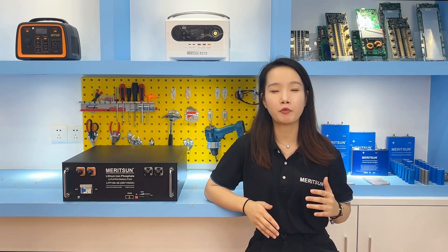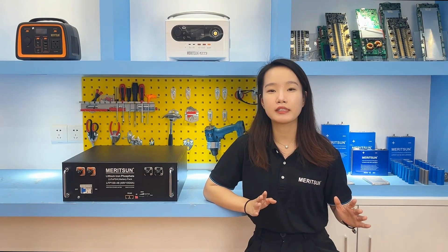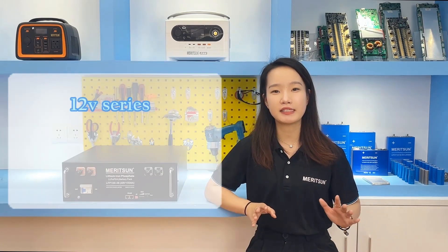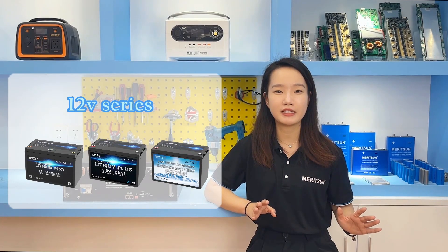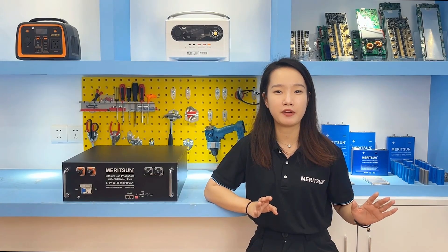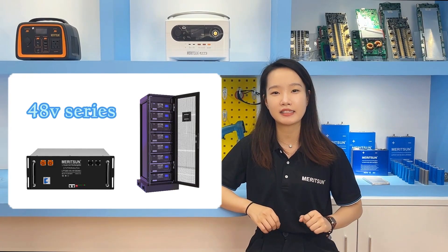Imagine that if the requirement is 100 kWh and you use 10 power wall batteries. From a technical point of view, there is definitely no issue with 10 batteries in parallel connection, but you need to consider the weight support and safety of the wall. So even for 100 kWh, we will still consider different product design forms, because lithium battery packs have a flexible design advantage — there is no fixed case or size like lead-acid batteries.